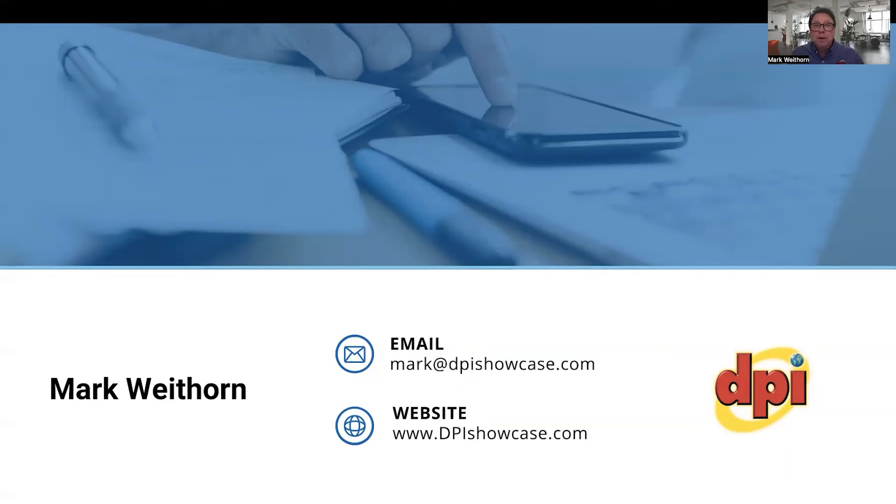Please remember to subscribe and like my YouTube channel to get updated videos. Thanks for listening to my two-minute tech tip, and have a great day.